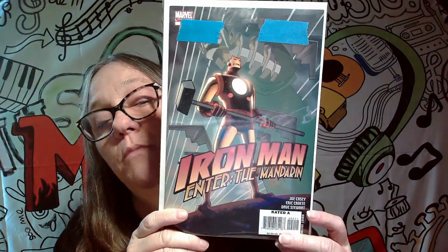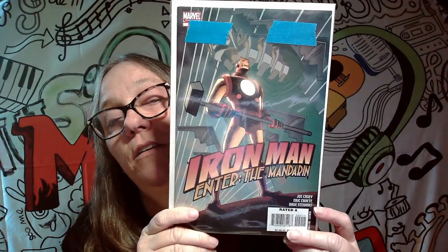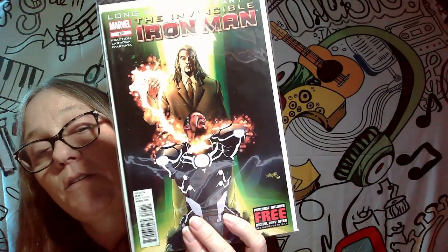The next one we have here is Iron Man: Enter the Mandarin, number two. It's actually in here backwards because the tape's there, so we will not be keeping that one either. The next one is The Invincible Iron Man: Long Way Down, Part Five — not a keeper. That one will be going too.